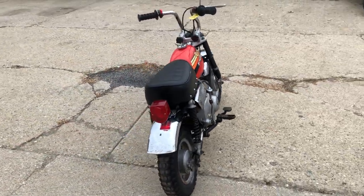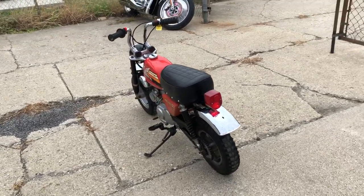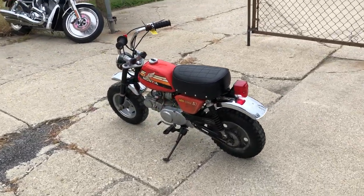Easy restoration project, or right as it is, hanging up in your bar — do whatever you want to do. That's a '78 Honda Mini Trail 50.